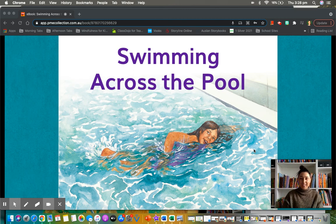Hi boys and girls. Today I'm going to be doing modelled reading with you and I'm going to be showing you two things: one, what good reading sounds like, and two, how I can use my reading strategies when I come across new words.